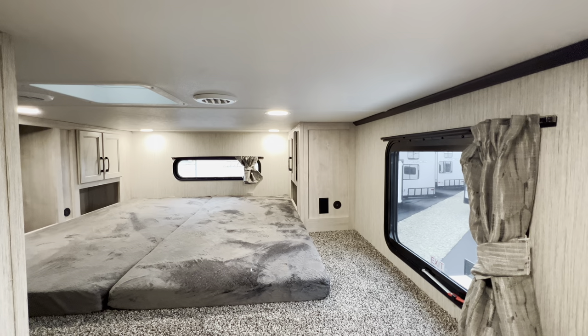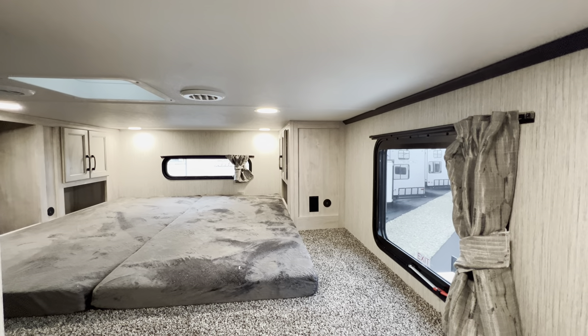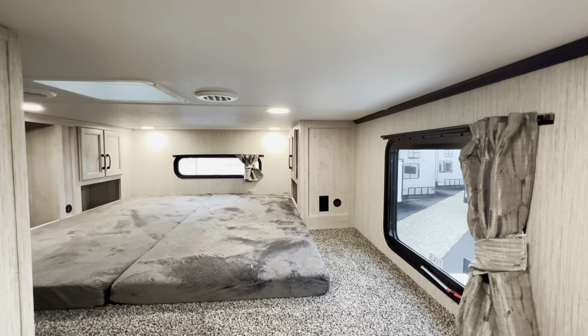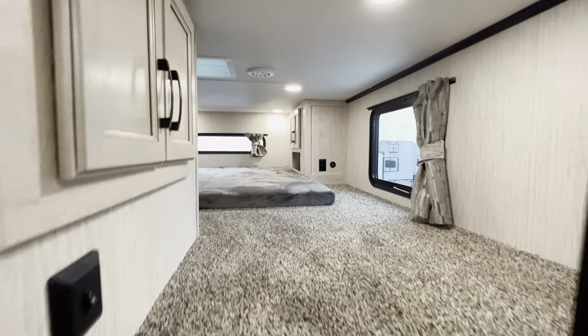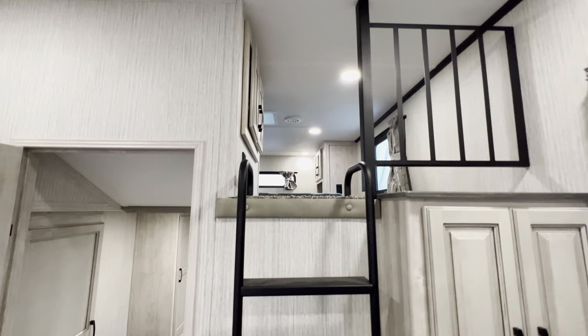But look at that loft. I'm jumping up here — I'm a big old guy, six foot, 282 pounds now. But this is the loft. You get plenty of storage, plenty of outlets, plenty of places to sleep, an emergency exit, and a window in the back on both sides. Just a really cool area. If you're a kid, that is an absolute paradise right there.